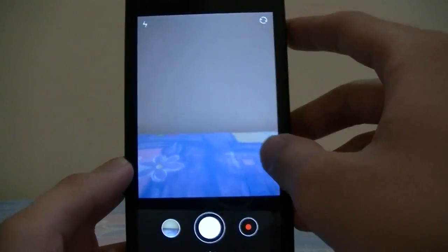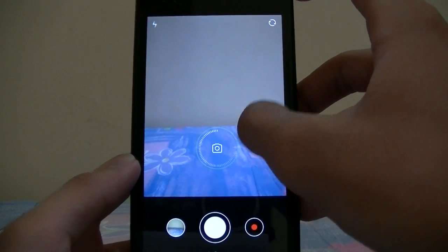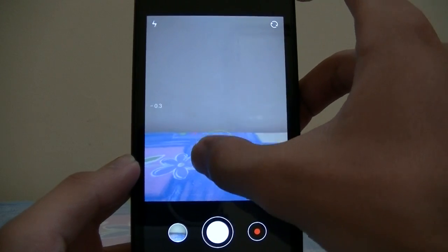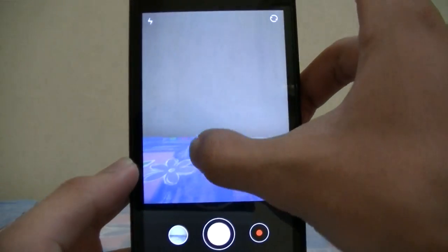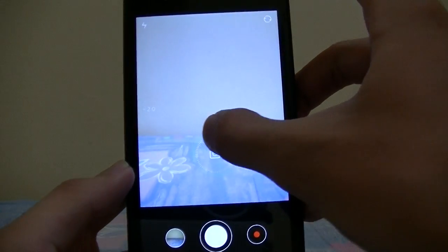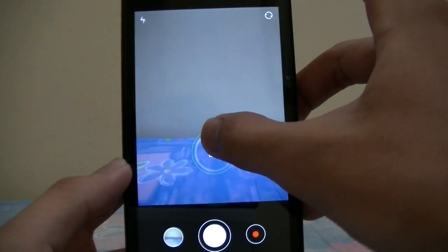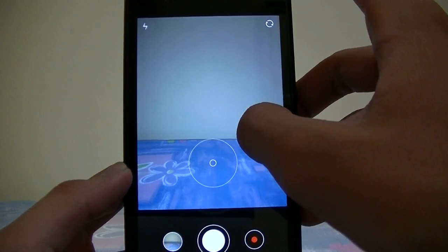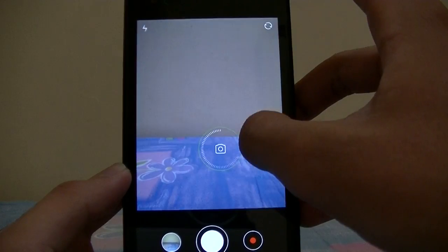This is the MIUI 6 camera. There is a ring to focus, and you can rotate it counterclockwise to turn down the exposure, and clockwise to turn up the exposure, which is a very nice feature.